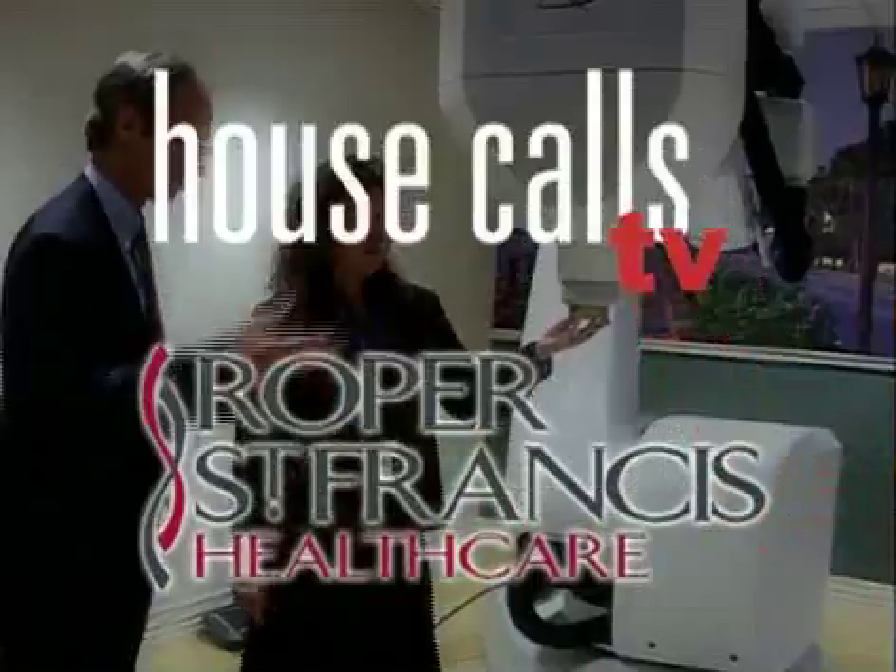Roper St. Francis HealthCare's House Calls TV. Although cataracts are part of the normal aging process, they're the leading cause of treatable blindness.